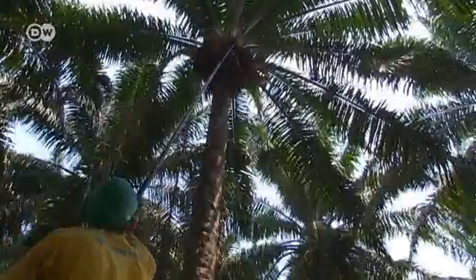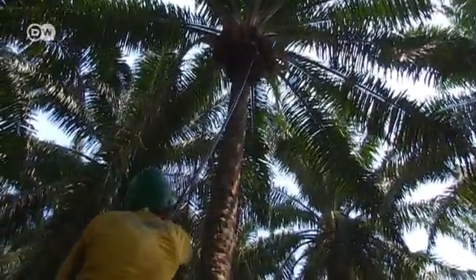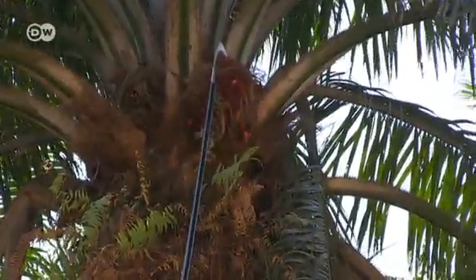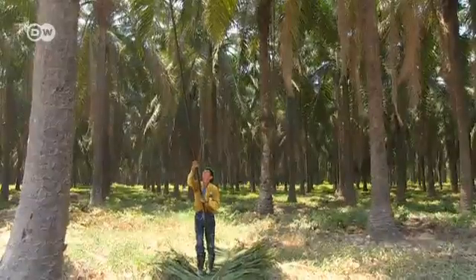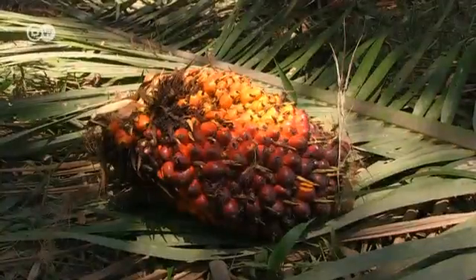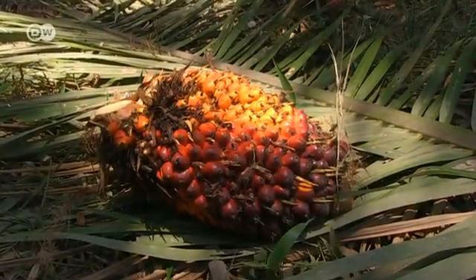The harvest is done by hand. The pickers are experienced and trained to pluck the palm oil nuts, which grow at a height of around 11 metres. This traditional method protects the oil palm. The fruits are then transported by a buffalo-drawn cart.